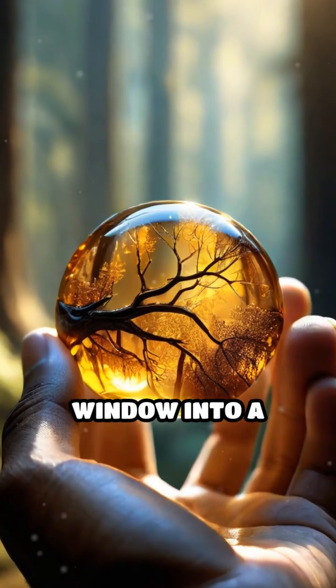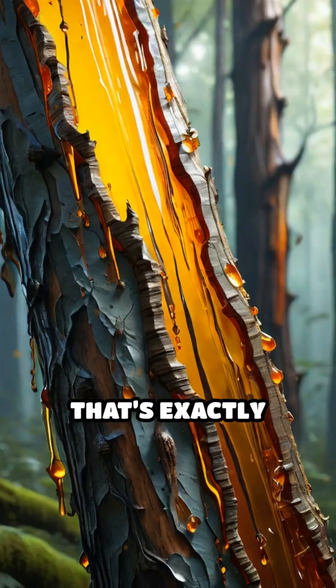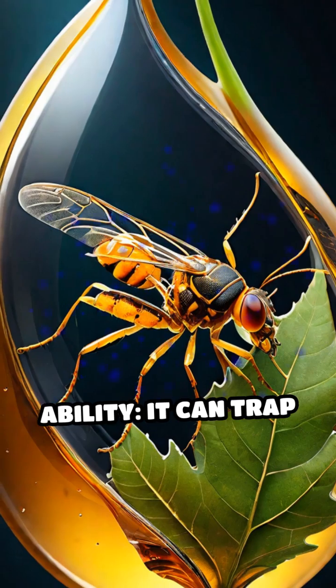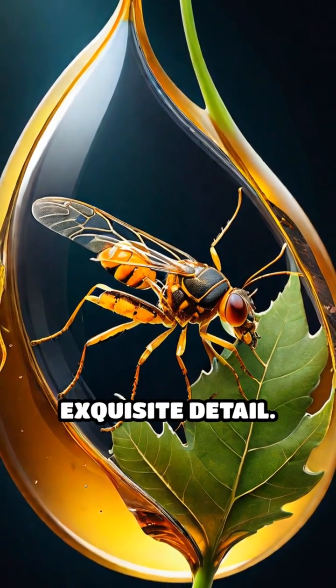Imagine holding a tiny golden window into a world that vanished millions of years ago. That's exactly what amber offers. Formed from sticky tree resin, amber has an astonishing ability — it can trap and preserve insects, leaves, and even small creatures in exquisite detail.